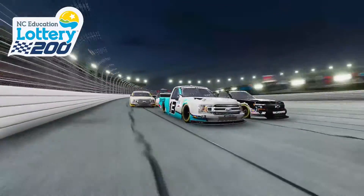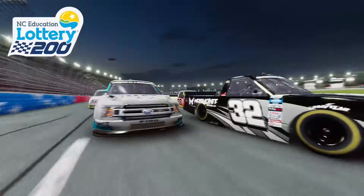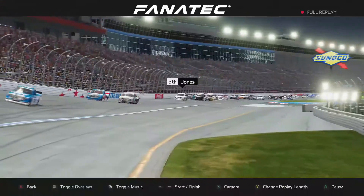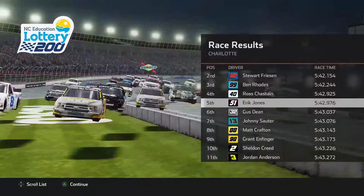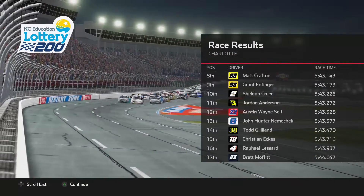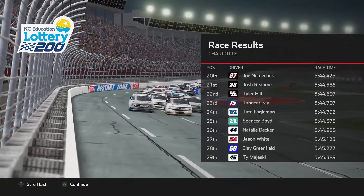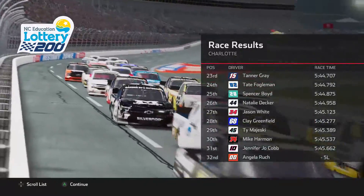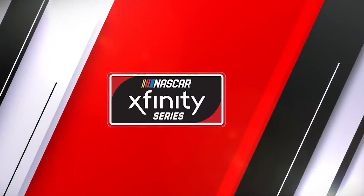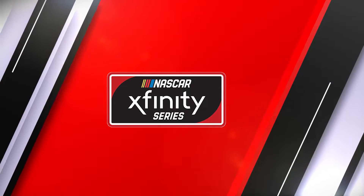Eric came through turns four side by side with Ross Chastain. Austin Hill wins in Charlotte, and Jones finishes P5 instead of winning. He was leading into turns three but Austin Hill had a run on him into the corner. Eric went very defensive, but unfortunately Austin Hill was still there. Eric tried to block him anyway, and unfortunately it just wasn't meant to be here in Charlotte.